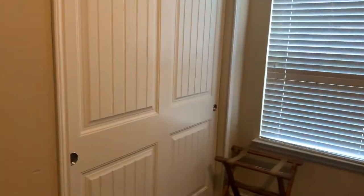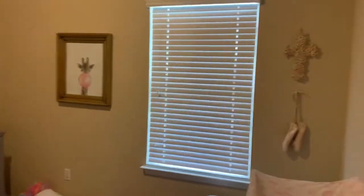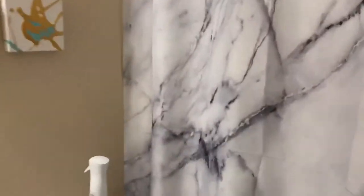The bedroom right here with closet space. Through to the other bedroom right here. Second bath with a fully tiled shower enclosure.